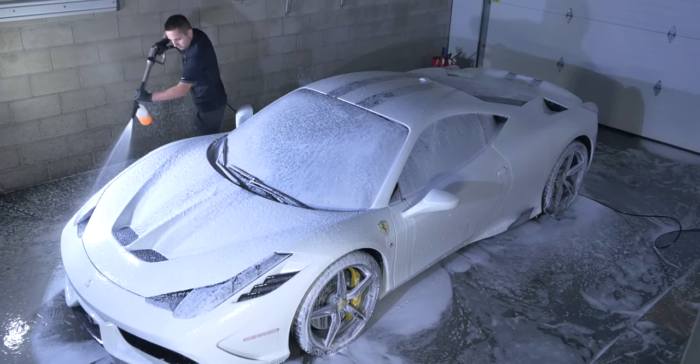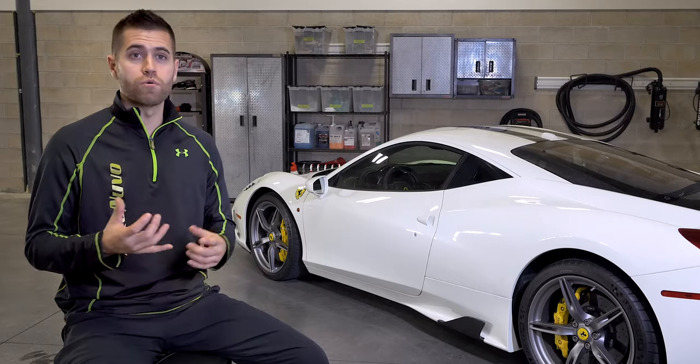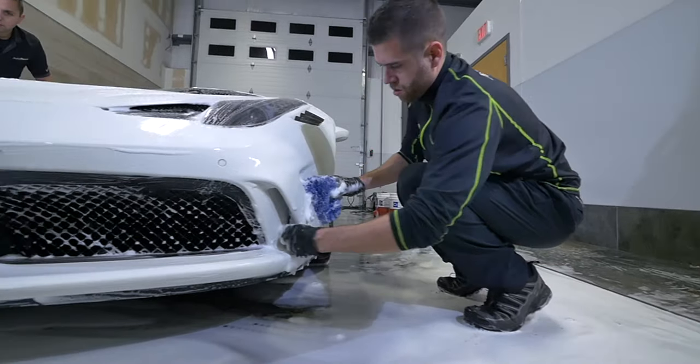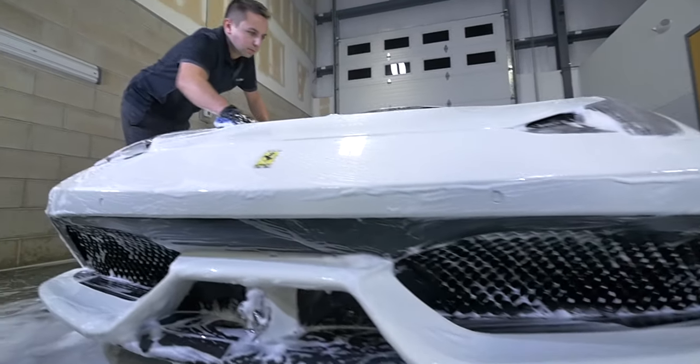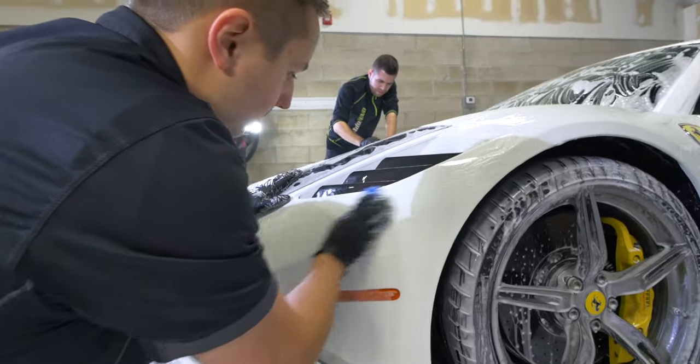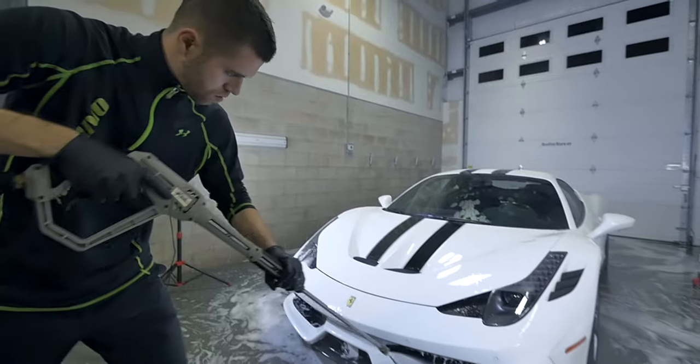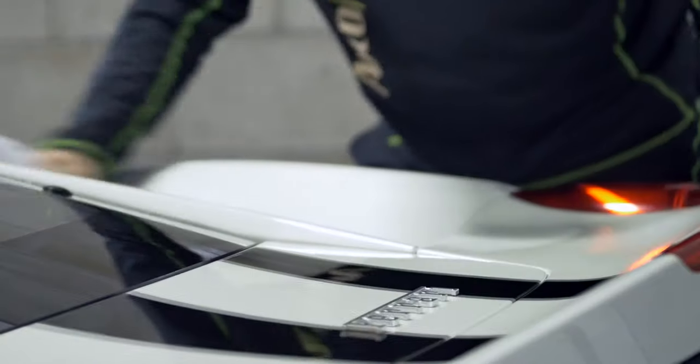Then we're going to get out our deionizer gel, remove all the iron filings that are in the pores of the paint, get out our tar removers to remove any tar deposits and things like that. Even after all that, you think it might be totally clean — we get the clay out. What clay does is remove any bonded contaminants. After that process, we do a final rinse, blow dry, and then wipe it down with microfiber towels.